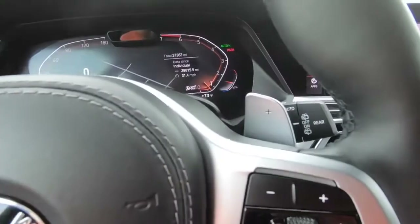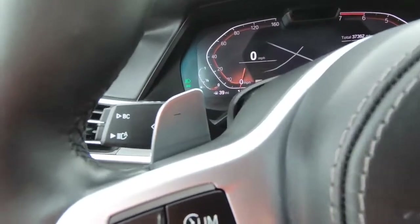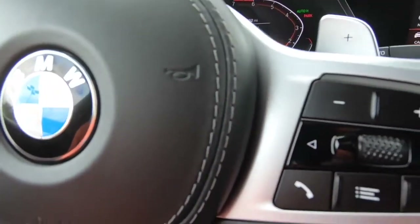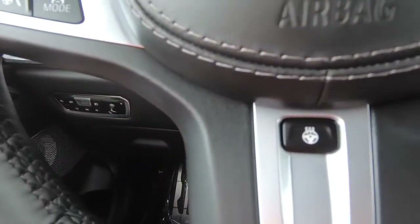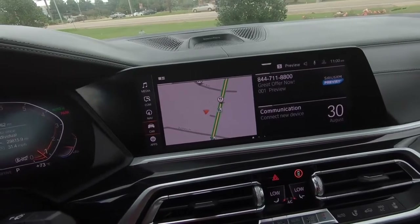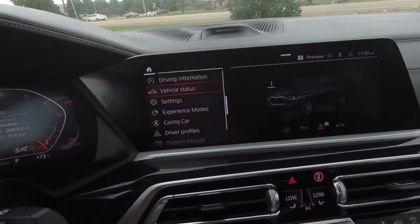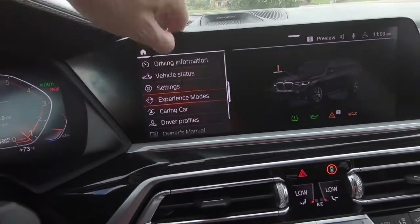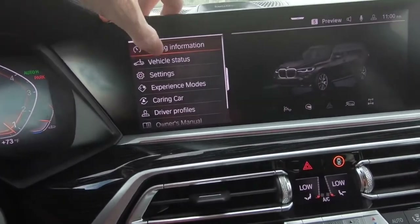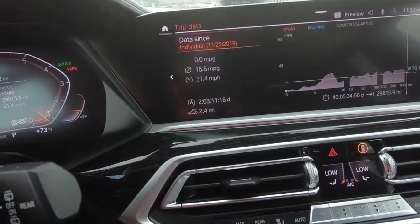Something I am impressed with here — the size of the shifter paddles. Those are large, probably the largest I've seen in any vehicle. Just a quick look at the steering wheel-mounted controls and the infotainment screen. A lot of information and functionality there — driving information, trip data, and all that. I'm not going to take time to go through everything, but it's pretty neat to see what all is there.